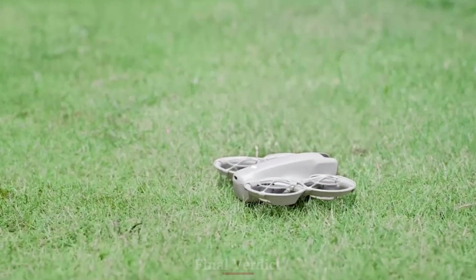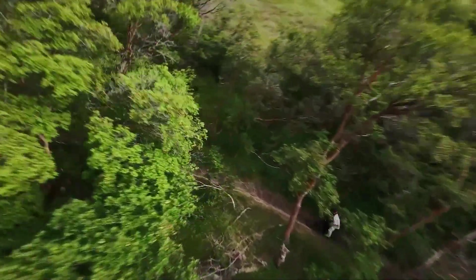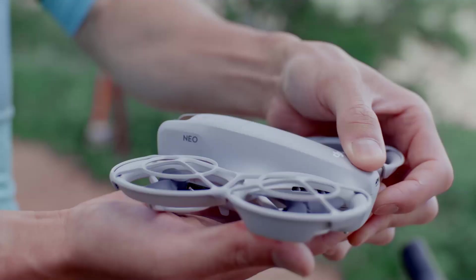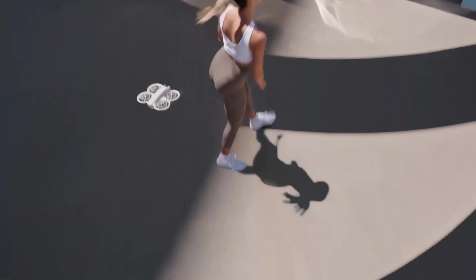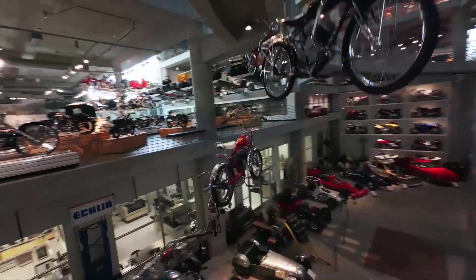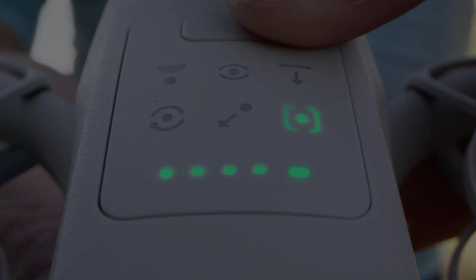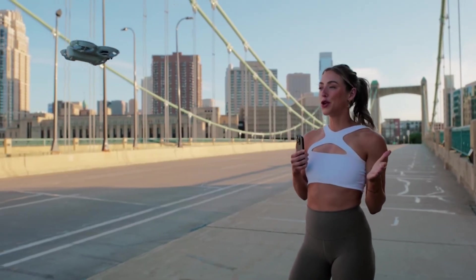Final verdict. The DJI Neo 2 isn't a groundbreaking reinvention, but it doesn't need to be. It's a thoughtful, refined evolution of what an entry-level drone should feel like in 2025 — compact, capable, and beginner-friendly without being underpowered. It improves on camera clarity, flight control, and obstacle sensing in ways that actually matter for creators on the move. If you're looking for your first drone or even a reliable sidekick to a larger DJI model, the Neo 2 brings a great balance of performance and portability. It's easy to fly, fun to use, and smart enough to help you get cinematic results without years of experience. Simply put, the Neo 2 proves you don't need a heavy drone to make a big impression.